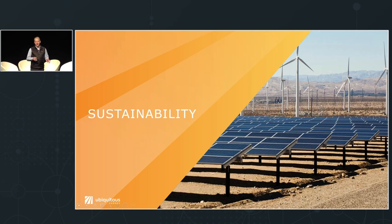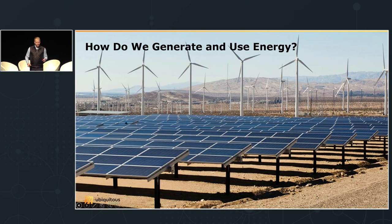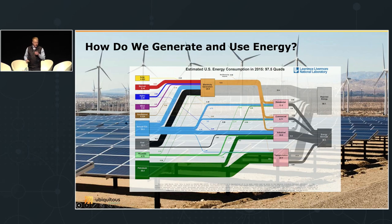I want to dive into the impact part — sustainability in general. This picture probably evokes feelings about renewable energy, about powering parts of our society without greenhouse gas emissions. As we think about where to focus and build sustainable products and technologies, it's important to look at where we are today: where we generate electricity and energy, and where we consume it.